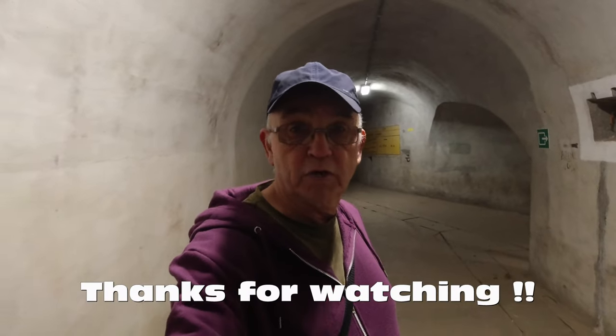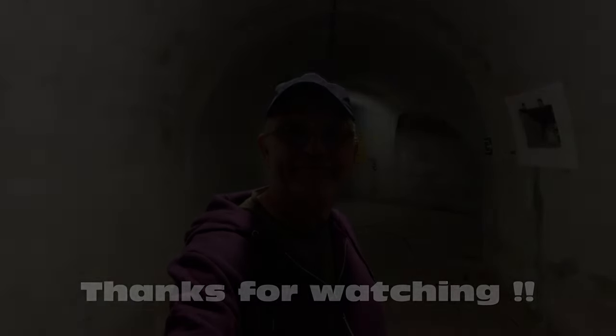Well, I hope you liked some of the places I've been to inside this fortification, and hopefully I've explained things that you can relate to. If you decide to come here, I'll put a link on the site so you know what you're looking at. Thanks very much for watching, and hopefully I'll see you on the next one. Bye.